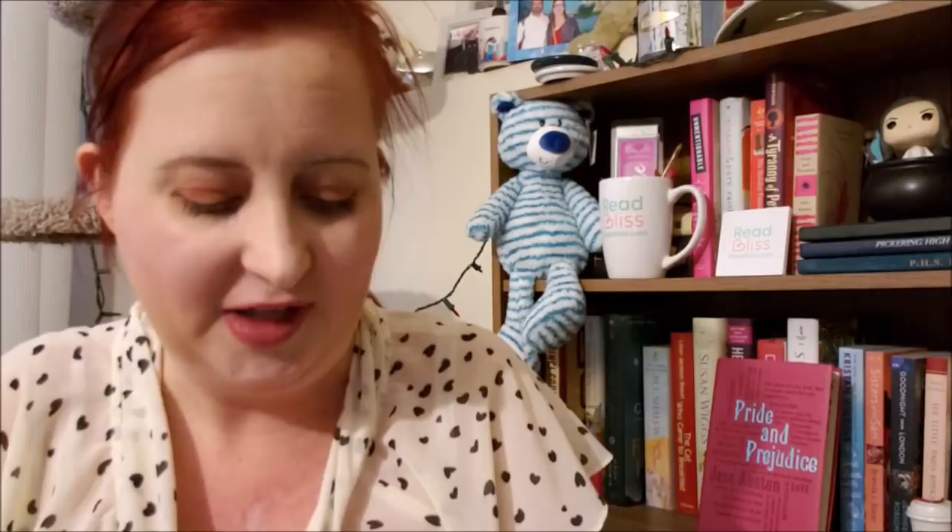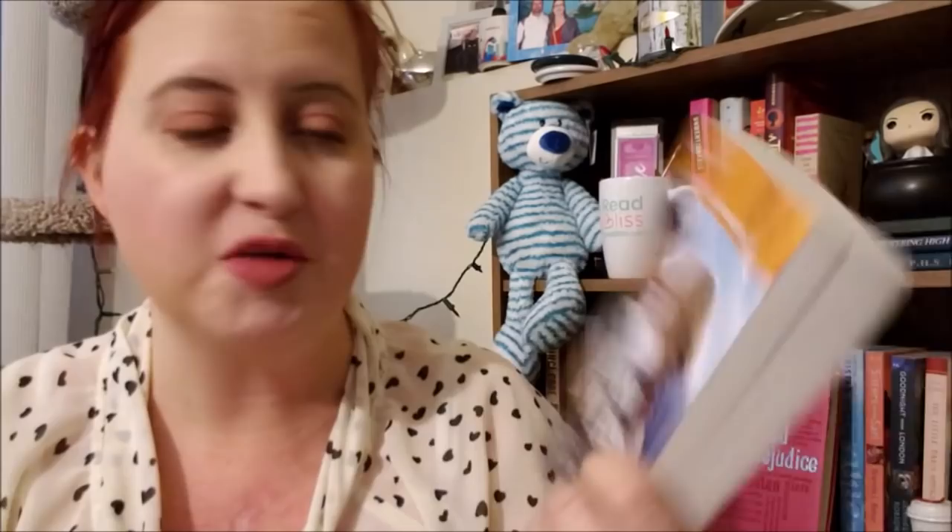We have another Harlequin Super Romance. This is by Joan Kilby — it is Meant to Be Hers, another larger print. I think these ones were published exclusively as large print books towards the end of the series, same with the Harlequin Romance line. This is from May of 2018, so again, more towards the end of this run, which is very unfortunate because I did love those books so much.